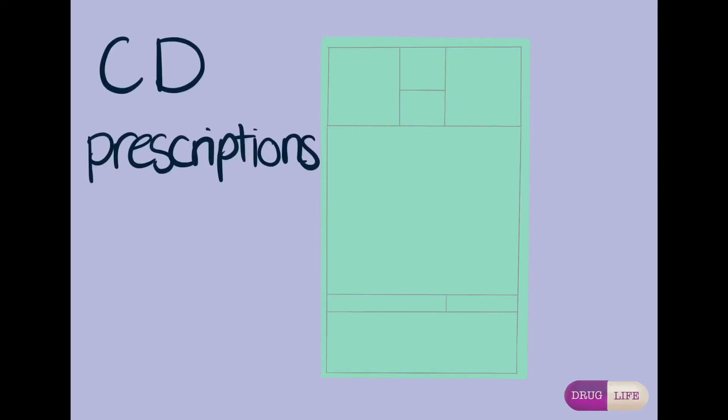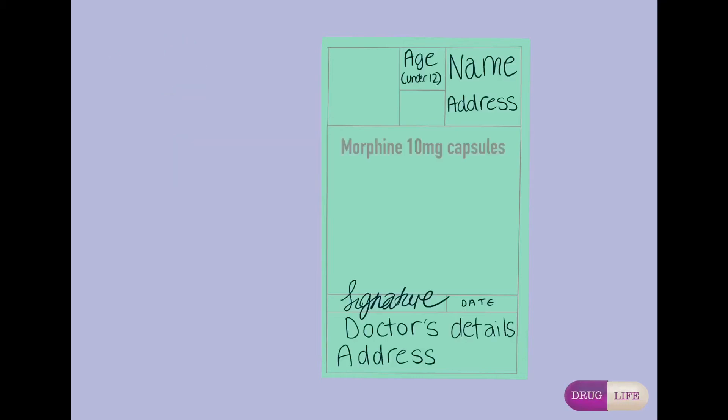Next, we will be discussing controlled drugs. Due to the nature of controlled drugs, there are more requirements needed to make the prescriptions valid. All of the previous legal requirements for usual prescriptions are necessary, alongside some additional requirements. As an example, we will be using morphine, a Schedule 2 drug. It is a legal requirement for the strength to be on the prescription only if it is available in other strengths — so in this example, it would be 10 mg. Also, the formulation is also a legal requirement. However, without these key pieces of information, it would be hard to dispense the correct medicines.